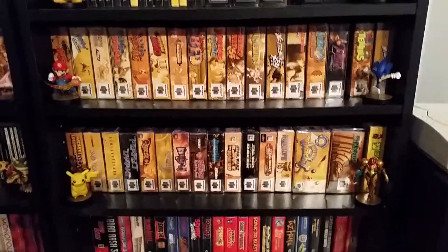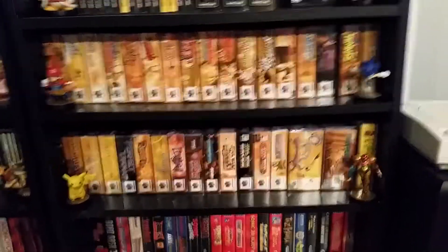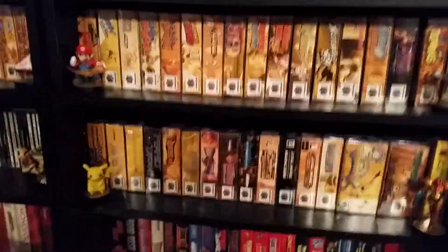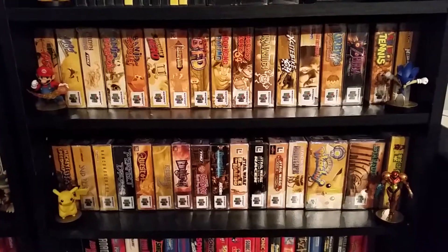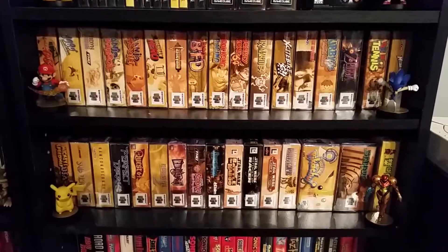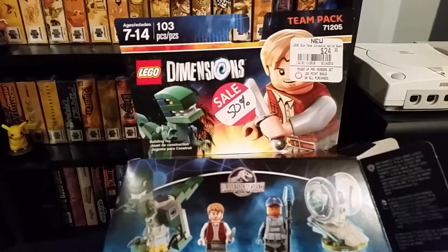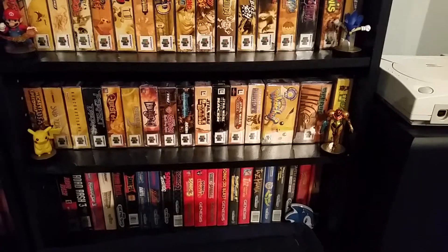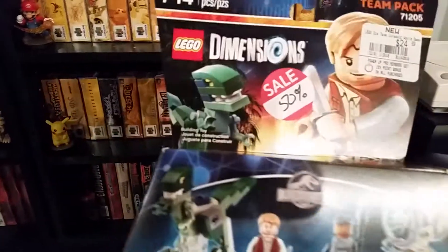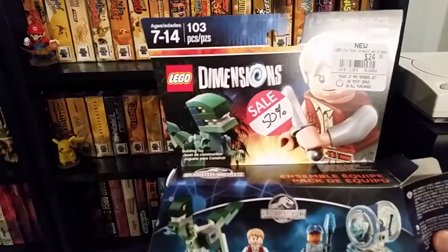Also got some Lego Dimensions. I was on a trip, going around the state to places we don't usually get to, looking for games and stuff. We stopped in a GameStop I'd never been in before, and I saw the Lego Dimensions Jurassic World team pack. I saw a 50% off sticker — it was on all of them, even the level packs. I was like, okay, I'll get this for 50% off, $12.50. I go up to the counter and it rings up at like $18.